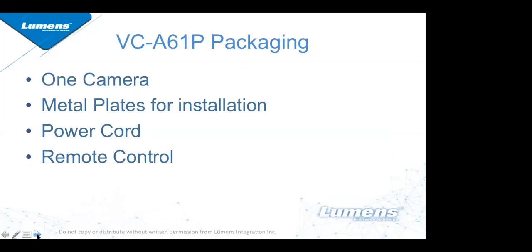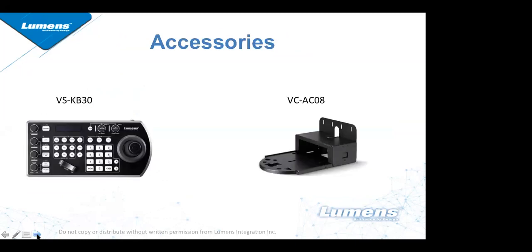Here's what you get in the box: the camera, metal mounting plates, a power cord, and a handheld remote control. A couple of accessories that support this product very well are our VS-KB30 IP controller and our VC-AC08 wall mount. These go great with our camera and I can provide a bundle solution — feel free to contact me for more information.